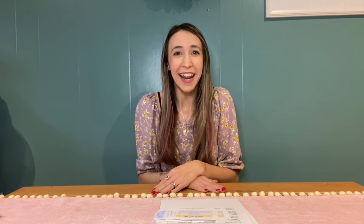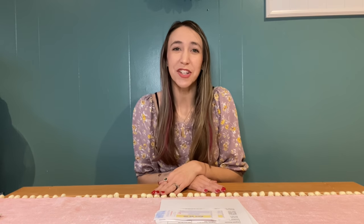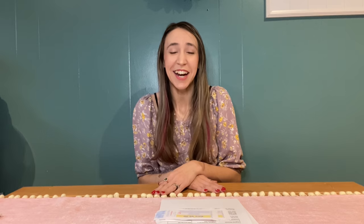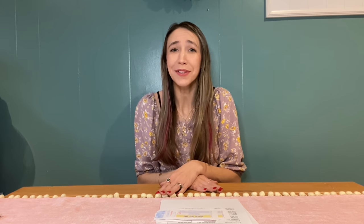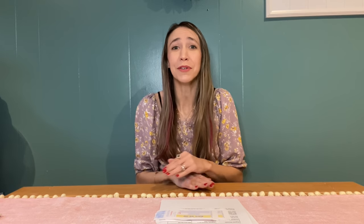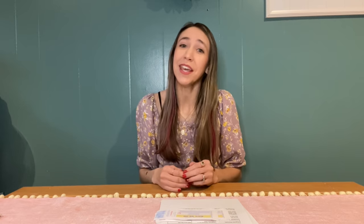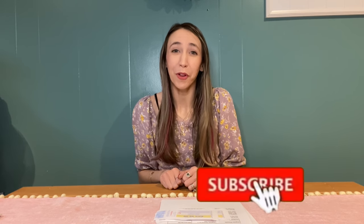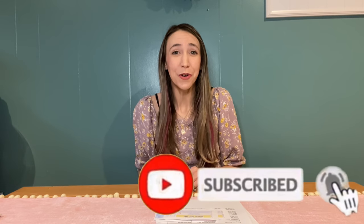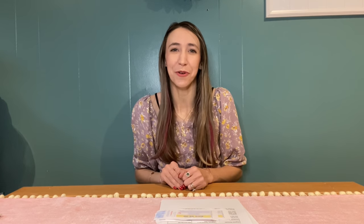If you're completely new to my channel, welcome — thank you so much for being here. If you want to learn how to coupon at Walgreens, I do Walgreens must-do deals every week and show you deals in the store every Sunday. If you enjoy the video, make sure to give it a big thumbs up and hit that red subscribe button below so you don't miss any new videos.